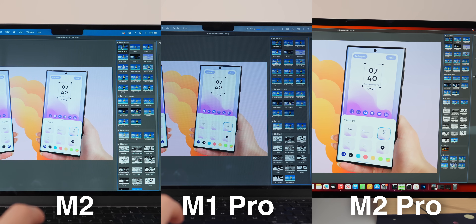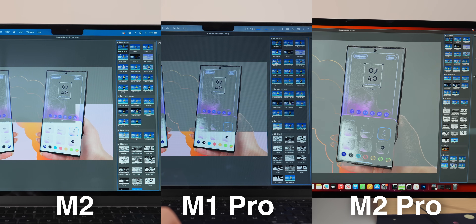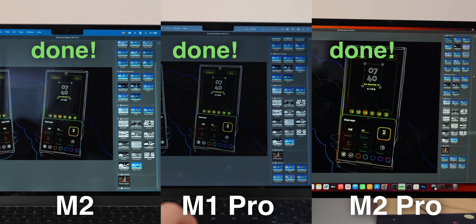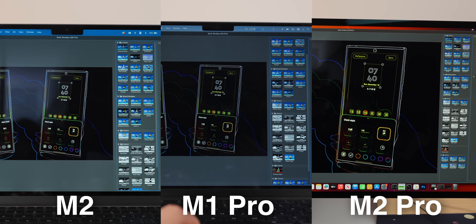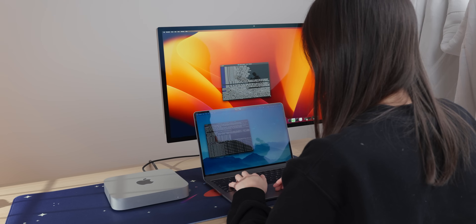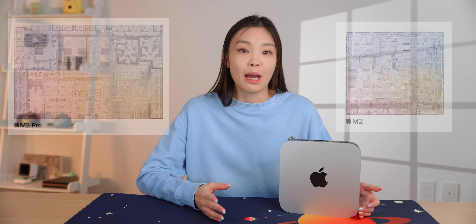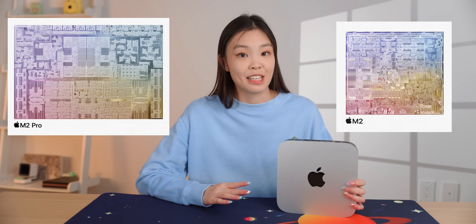The single-core performance does have some useful real-life impacts, such as applying filters in Photoshop. Here, the M2 Pro is able to get it done faster than the M1 Pro, but it's basically the same speed as the M2 for most of the filters. So for me as a comp sci student, I don't think picking the M2 Pro over the M2 is worth it for just programming, unless you know that you will be compiling large projects often. Most assignments in school were single-threaded and would run at the same speed on both the M2 and the M2 Pro.